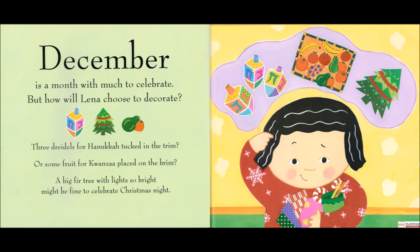But how will Lina choose to decorate? Three dreidels for Hanukkah tucked in the trim? Or some fruit for Kwanzaa placed on the brim? A big fir tree with lights so bright might be fine to celebrate Christmas night.